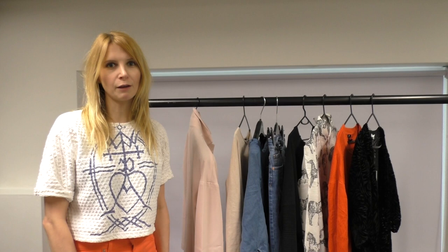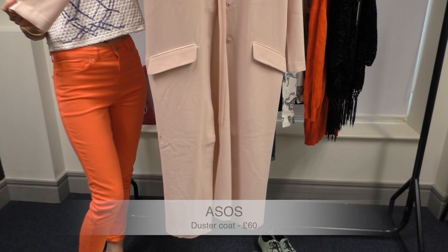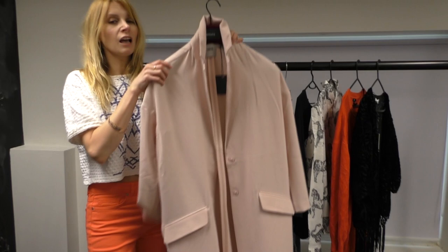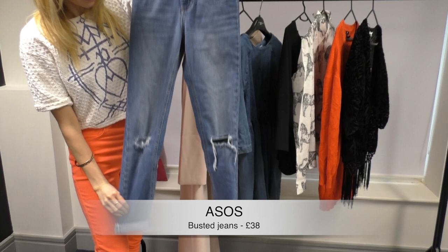Now for my second outfit which I'm very excited about. I've literally just got this from ASOS. It is their Duster Coat. It's in this gorgeous pale pink and it's maxi length. I can't wait to wear this. And now it's a bit more warmer, you're not going to freeze to death. I'm wearing it with ASOS again,